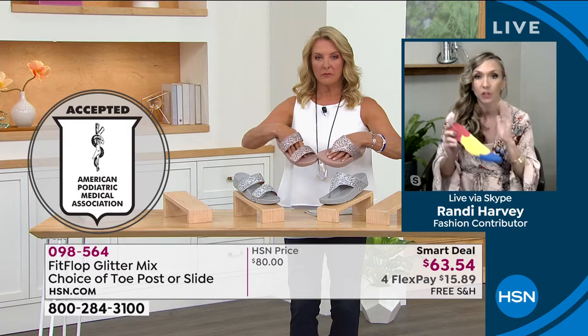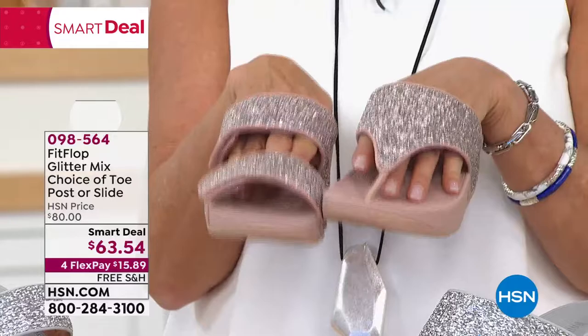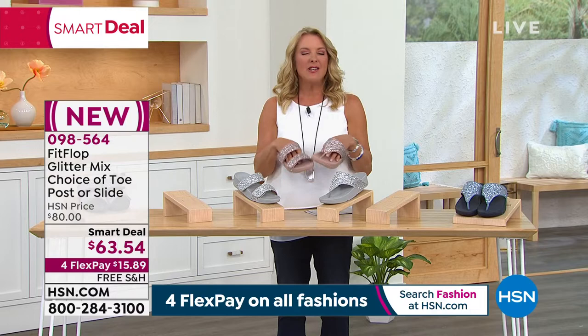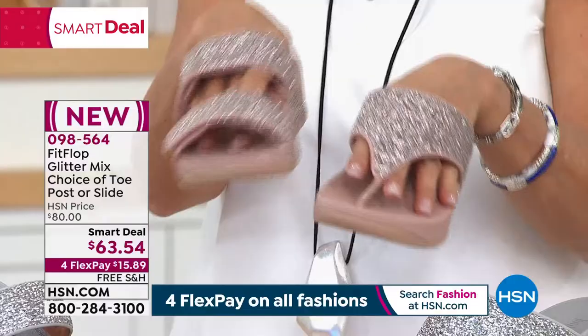Look how darn cute these are, you guys. That little APMA symbol is a very, very big deal. If you've had to settle for really orthopedic-looking shoes, you honestly don't have to anymore. You can really be right there with fashion, feeling fun and frisky, and your feet and your body are being taken care of.